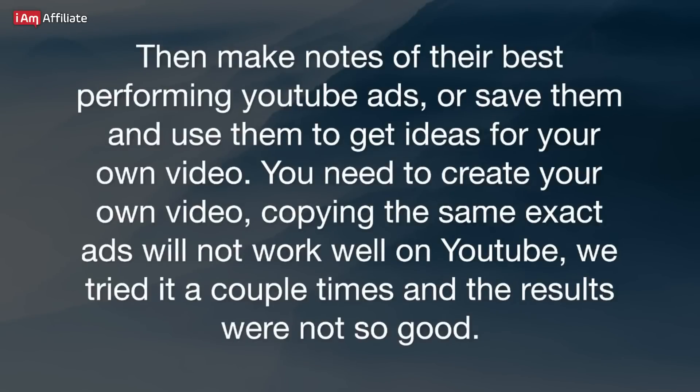You need to create your own video. Copying the same exact ads will not work well on YouTube — we tried it a couple of times and the results were not so good.